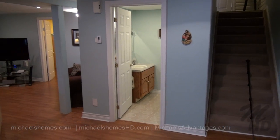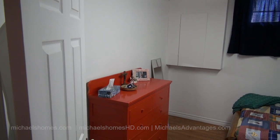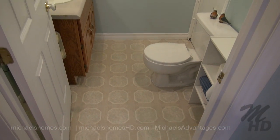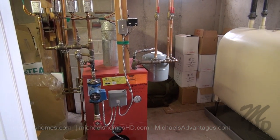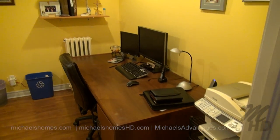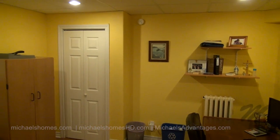Coming down the stairs, we have a bathroom and a rather large entertainment room. Behind me we have another basement-level bedroom. This would be the two-piece bathroom in the basement. We have a utility room just to the left with the air recirculation pump, and another room currently functioning as an office that could probably function as an additional bedroom as well.